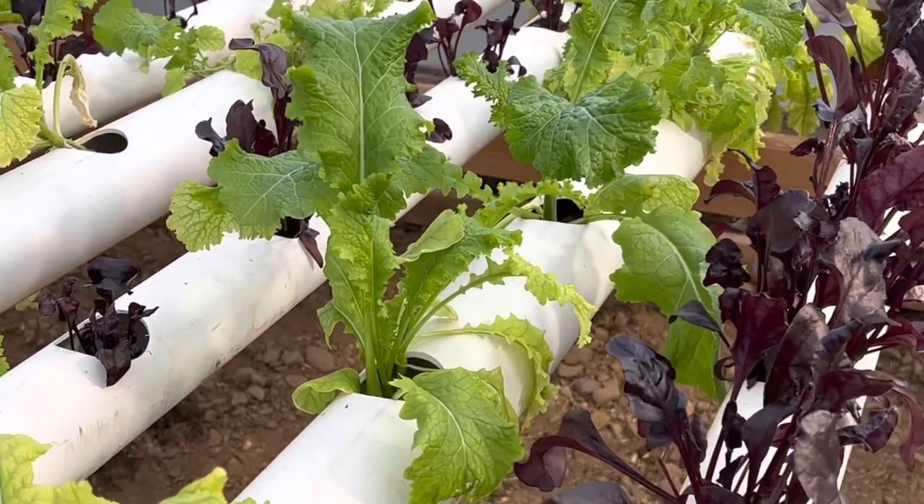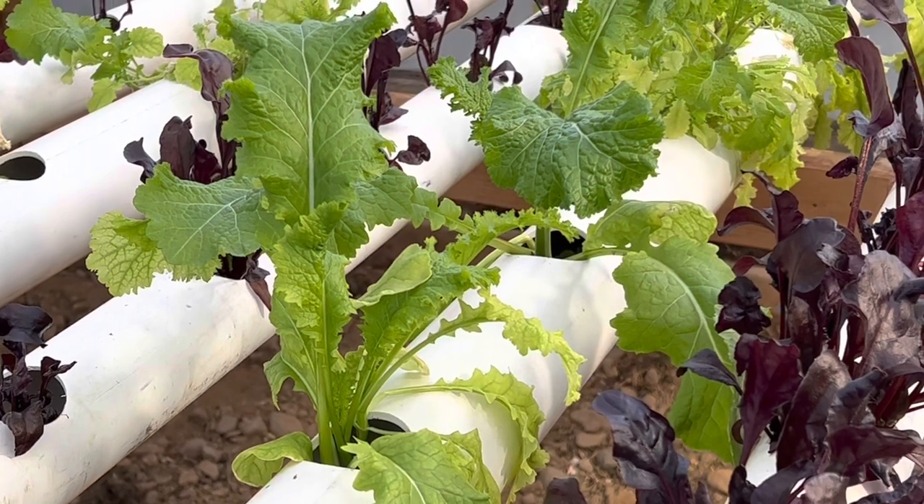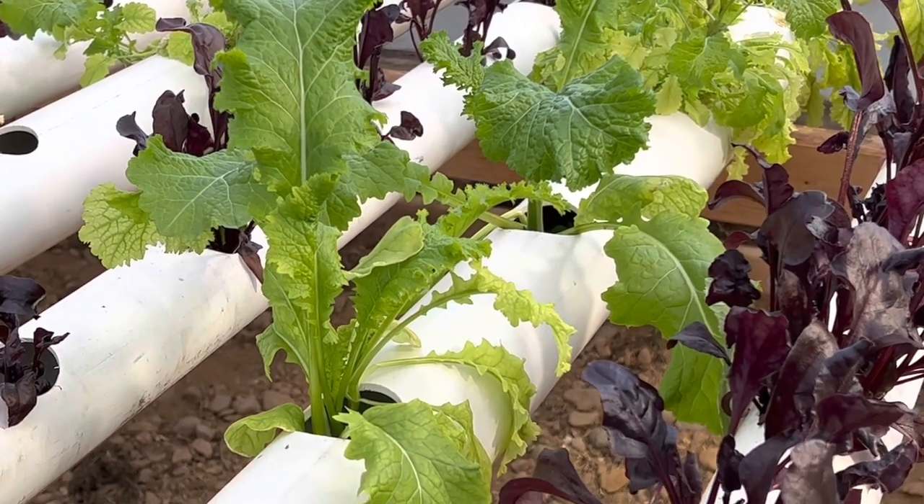And then mustard greens, which go well cooked just like the traditional turnip greens here.